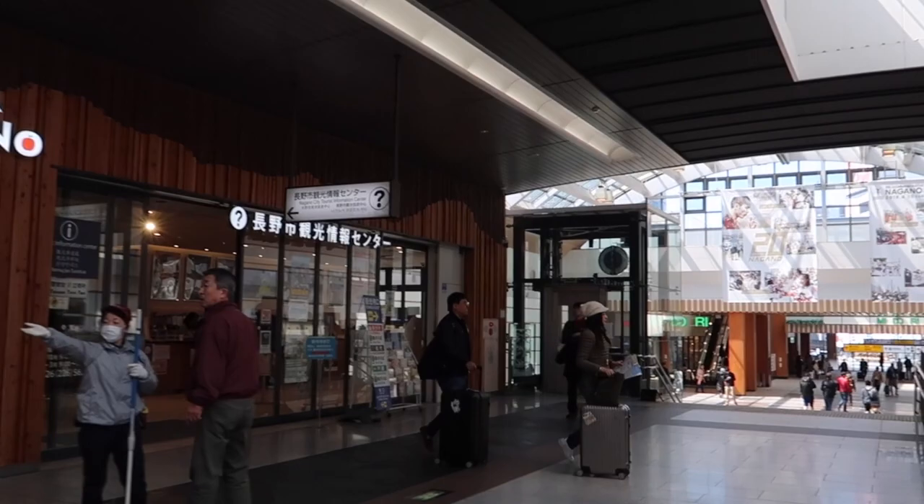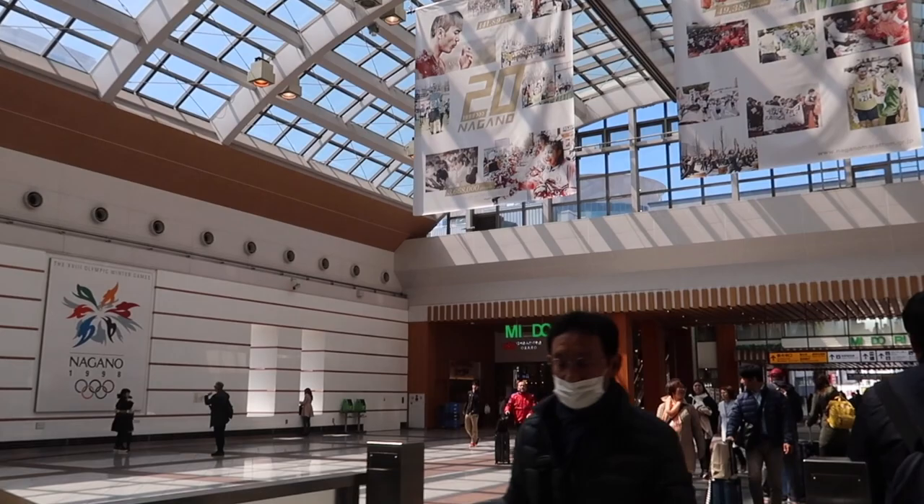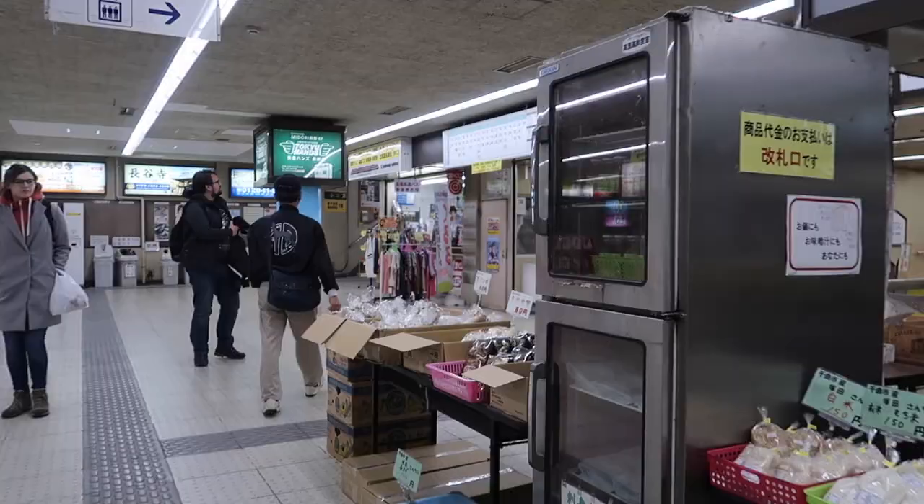Taking the Shinkansen to Nagano from Tokyo takes two hours. Nagano hosted the 1998 Winter Olympics, and that's why all around the station you'll see the Olympic logo.